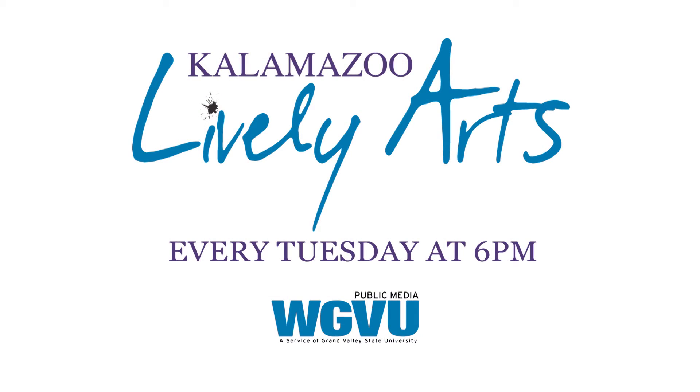And when I was there, working on an art project, it was really fun because they have a whole concept about how they want to put the colors in and what the scene should look like. And for me, who's not an artist, it was really fun as well. Watch Kalamazoo Lively Arts every Tuesday at 6 p.m.